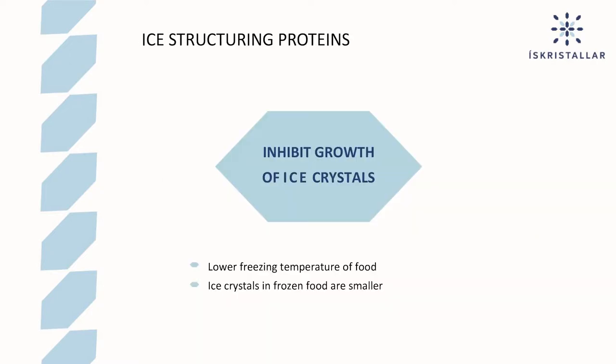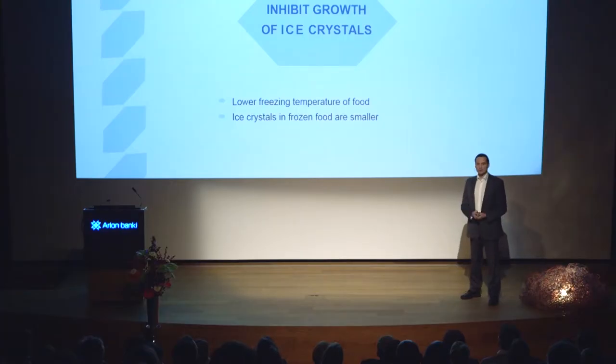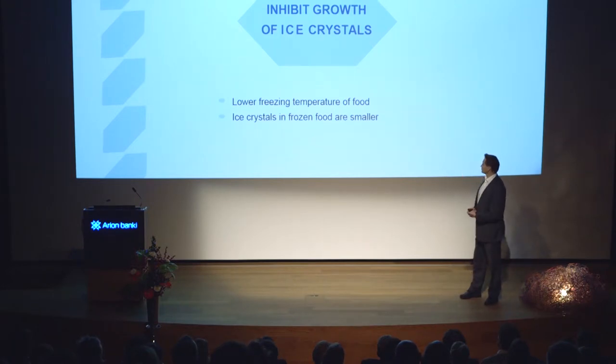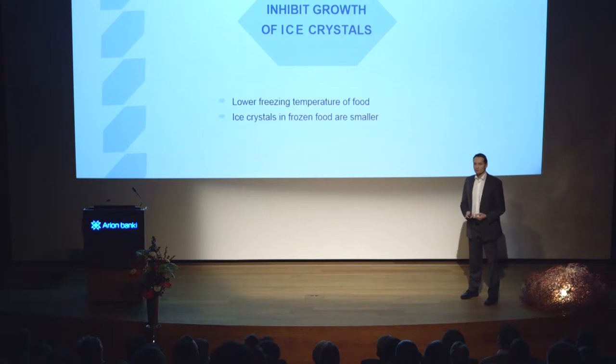Ice structuring proteins inhibit the growth of ice crystals. So if you add these ice structuring proteins to the food, you lower the freezing temperature of the food, and ice crystals in frozen food are smaller. And all of this without changing the taste of the food in any way.